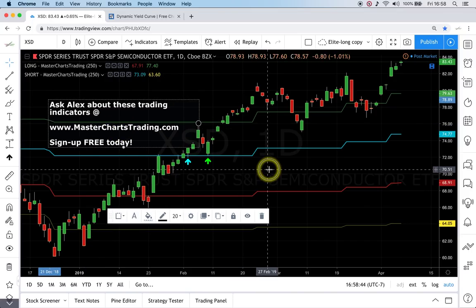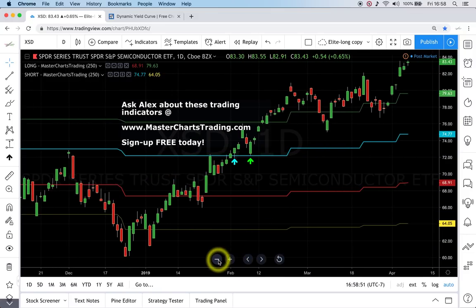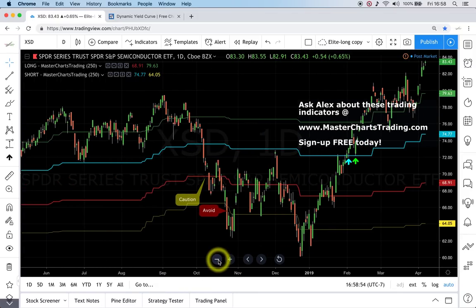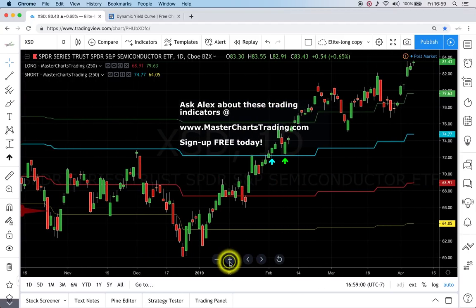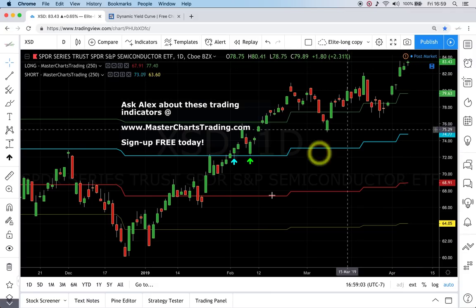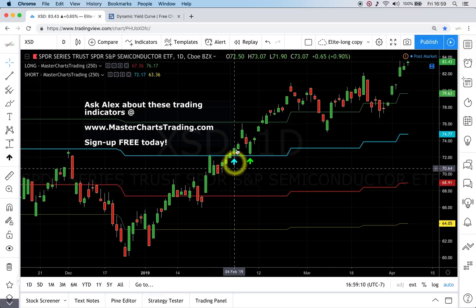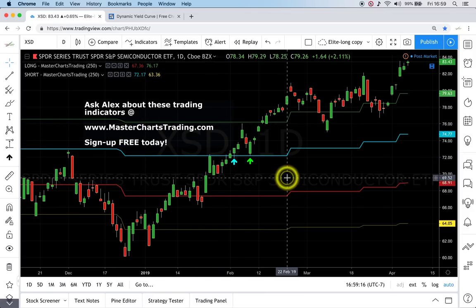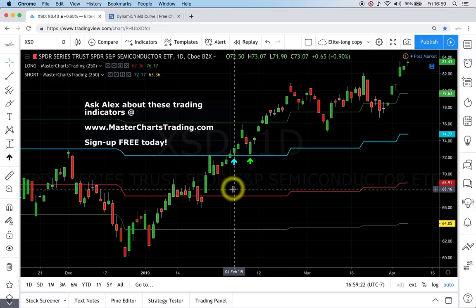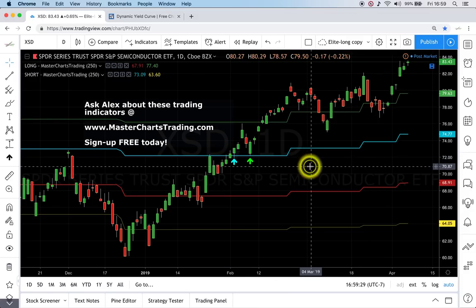The rally is being led by semiconductors. Here is XSD, a very broadly diversified semiconductor ETF. We are seeing fresh all-time highs right now, today. Fresh highs are very bullish and we should be looking to buy. A couple of alerts were sent on February 4th and 8th to subscribers at MasterChartsTrading. You don't have to be a rocket scientist — if the price is breaking above the blue line, we simply buy.